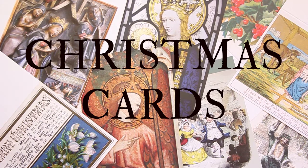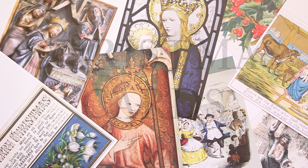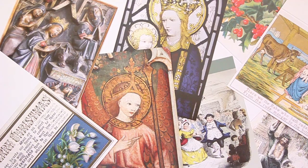We have a whole range of different designs to choose from, from the 15th century right through to the 19th century. All traditional designs as you would expect from the Guild, and each come in packs of five for £3.99 alongside matching ivory envelopes.